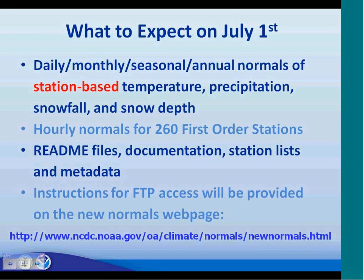Slide 11 — what you can expect to see on July 1st. We're going to be providing all daily, monthly, seasonal, and annual normals of station-based temperature, precipitation, snowfall, and snow depth, as well as hourly normals for 260 first-order stations. We will provide technical briefing files, documentation, station lists, and metadata. We will also have instructions for accessing everything on our webpage. This session is being recorded, so you can always come back and get the link.